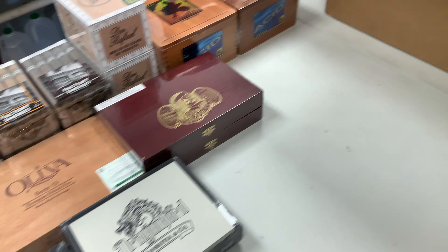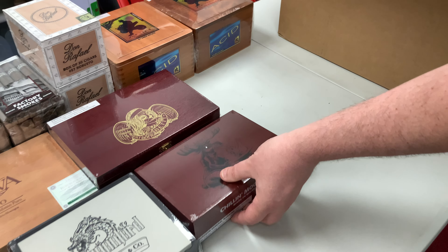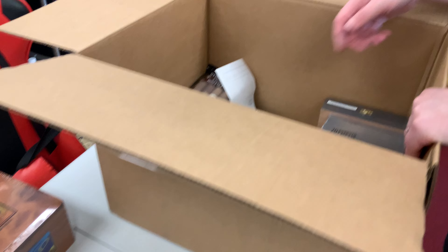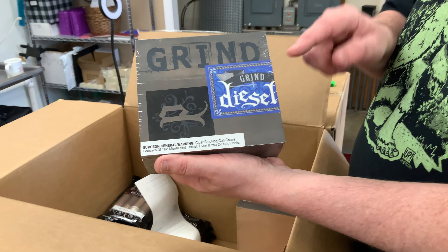This box is already sold. It is Baccarat — the Maduro. Full-size Maduro Baccarat Churchill. So that box is sold already.